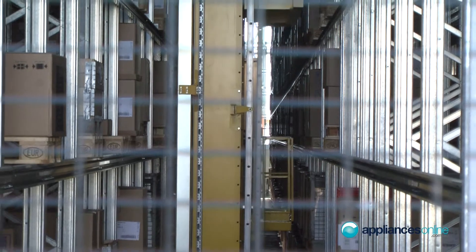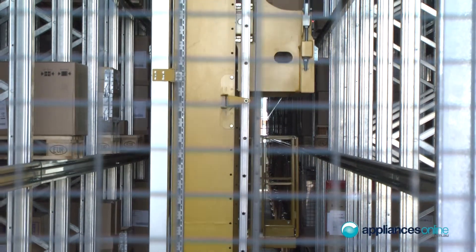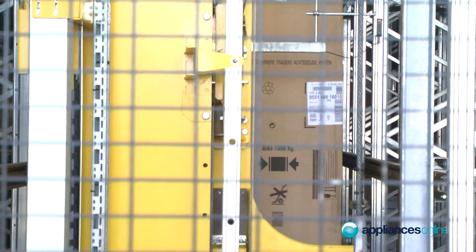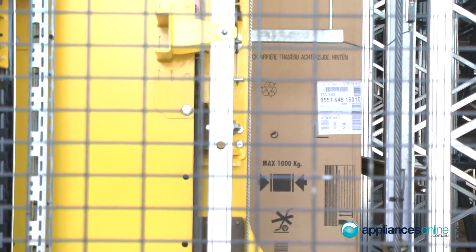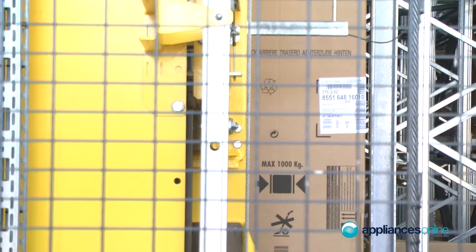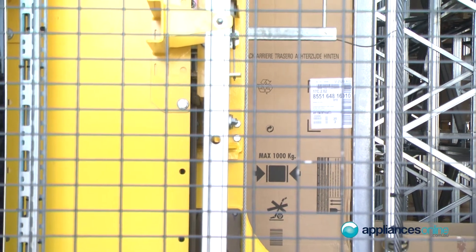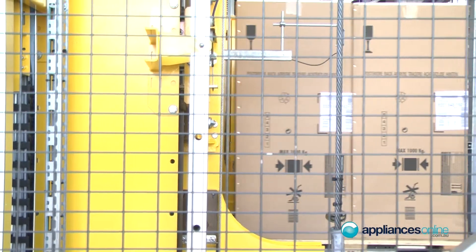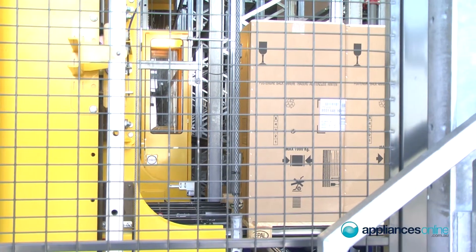The process is slightly more automated than before. The more automated part is in the shipping area where we put the picked products into the shipping base and managing the empty pallets again. Everything else is basically the same process as in the old one, just bigger scale and more conveying system of course.